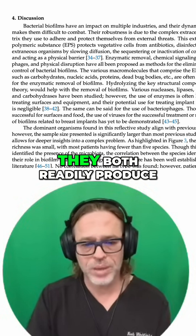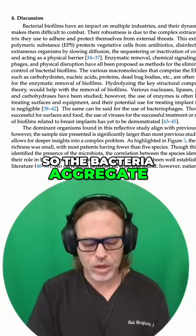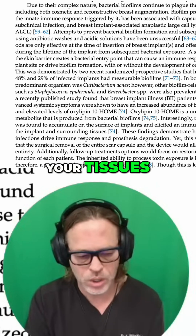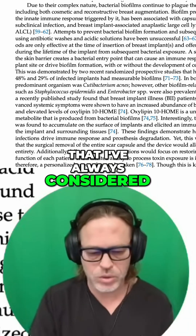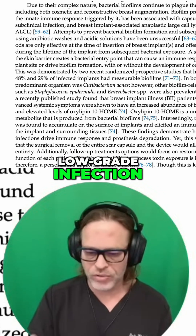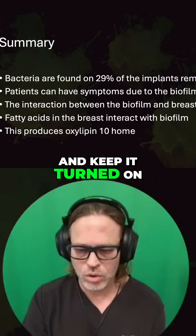Why are these two so important? They both readily produce biofilm. The bacteria aggregate or come together and form communities which create this protective layer — the biofilm. This can interact with your tissues, and it's that interaction I've always considered most important because it's like having a prodromal phase or a low-grade infection that can basically stimulate your immune system and keep it turned on.